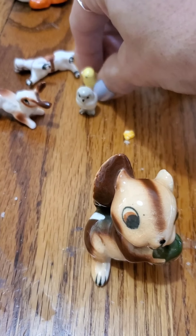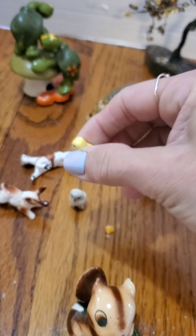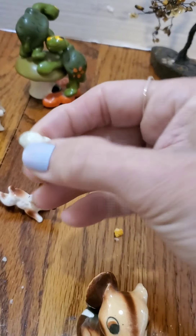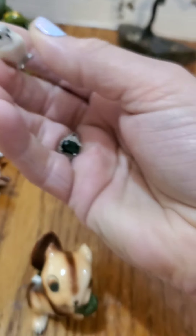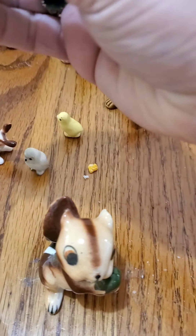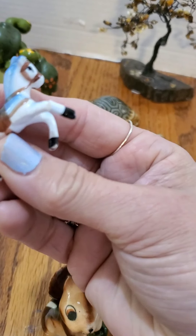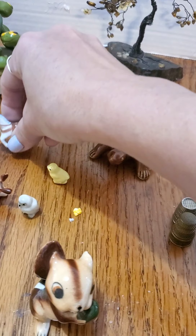Some more little teeny tinies — I don't even know if the camera can pick up how tiny those are. I knocked over the owl — super cute. A leaping rabbit. And then there's this horse. I believe there's been a repair on the leg, and not a very good one, but it does still stand up.